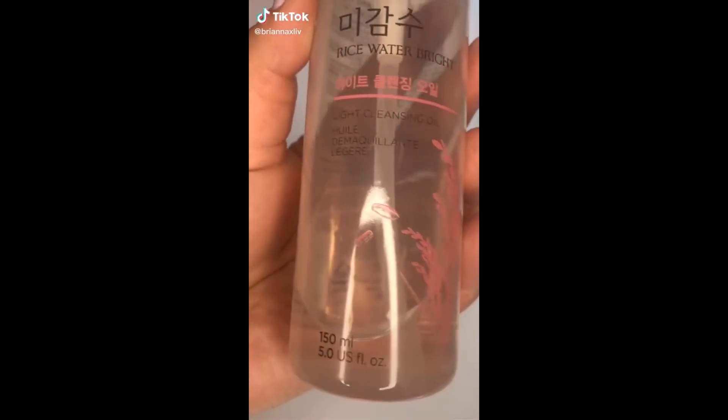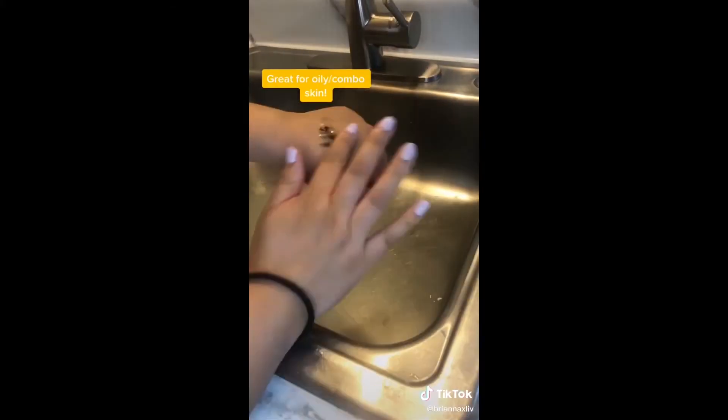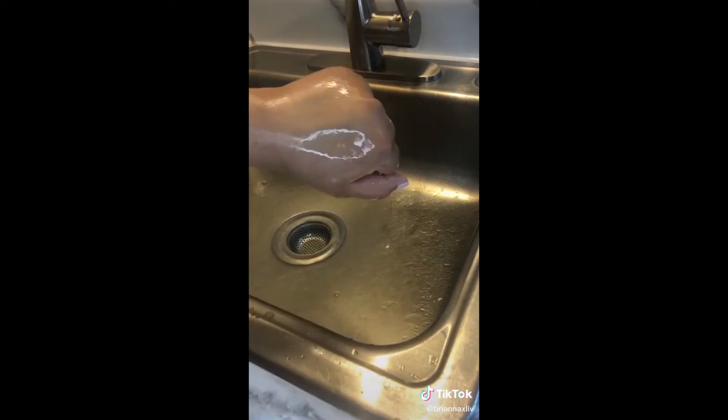Three life-changing products from Amazon you need to try out! This rice water cleansing oil is from my K-beauty line called The Face Shop and it's my daily favorite. It takes off makeup so good — I just wanted to show you guys how well it actually works with waterproof mascara and eyeliner.